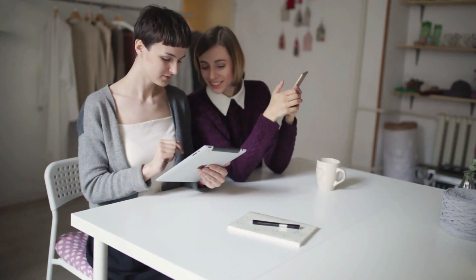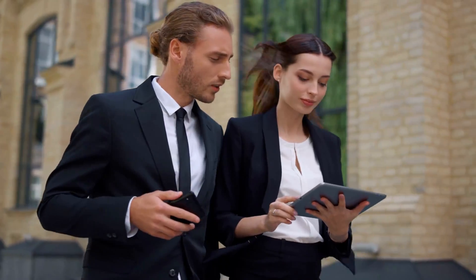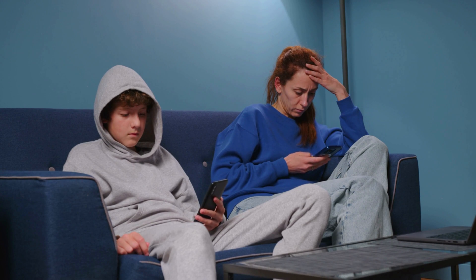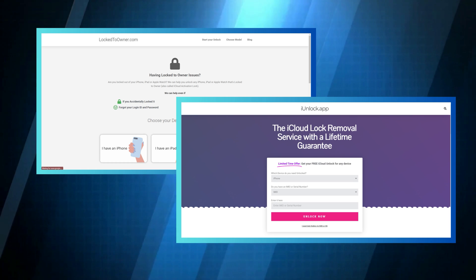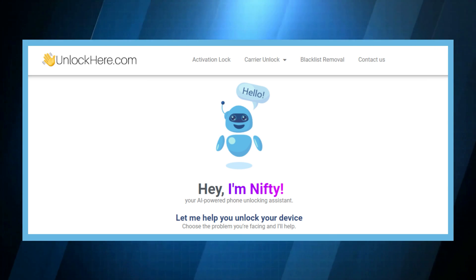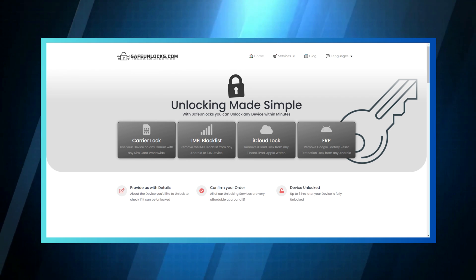There are a few services that stand out when it comes to ditching that annoying iCloud lock. A buddy of mine had this exact issue — his iPhone turned into Fort Knox and no one was getting in. We stumbled across a few helpers: My Unlock App and Lock to Owner were a couple of savvy options, each with its own style. Then there were Unlock Here's AI-powered unlocking web app and Safe Unlocks — like the wizards of the unlocking realm. Up next, we're going to dive deeper into Unlock Here's AI unlocking assistant.